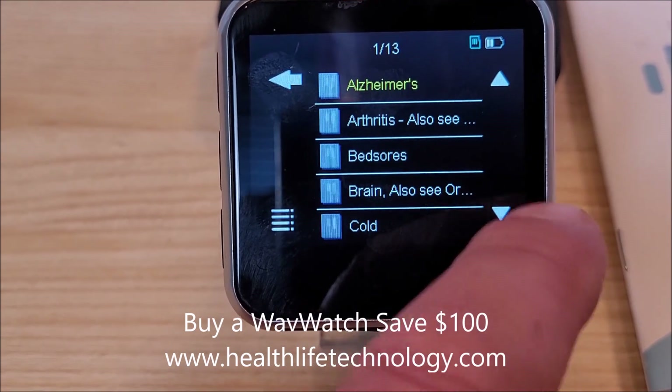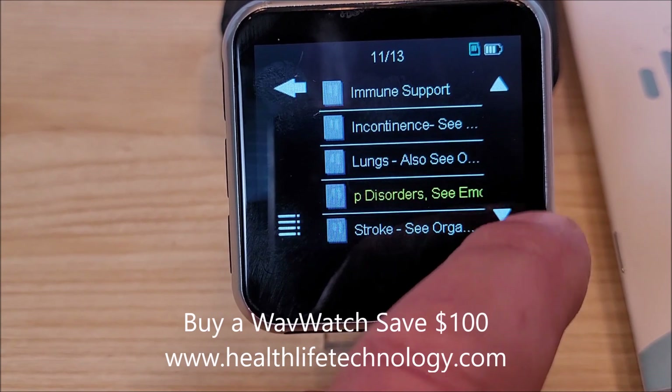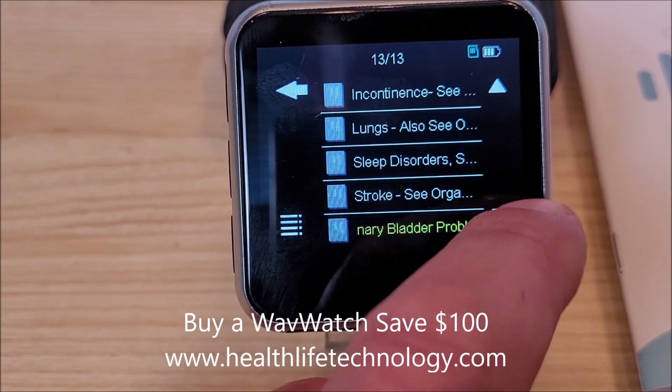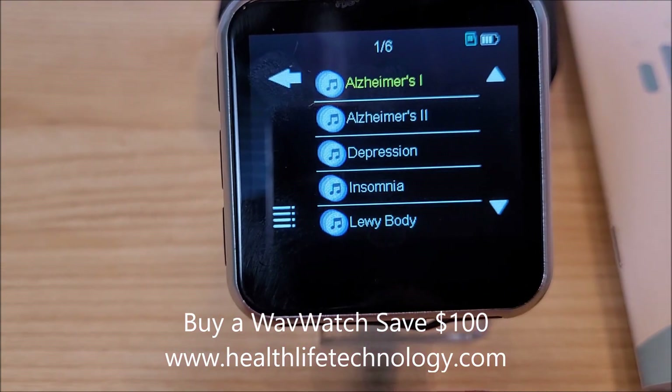Seniors have a lot of great options: arthritis, bed sores, brain, cold, diabetes, edema, and other ones specifically related to seniors. You can pick certain categories and find whole other subsets in there.